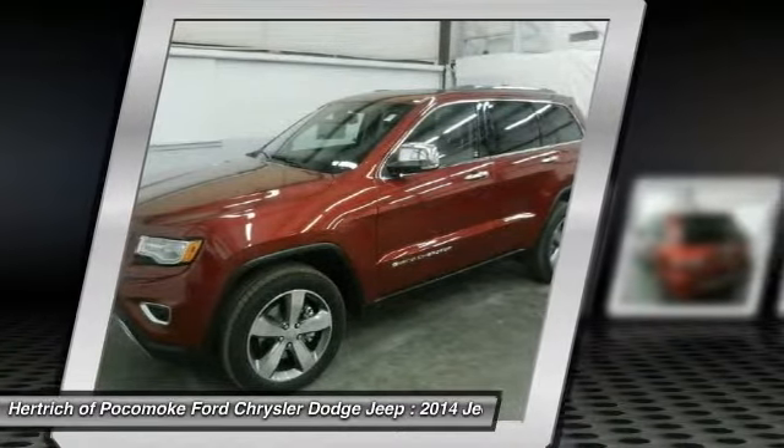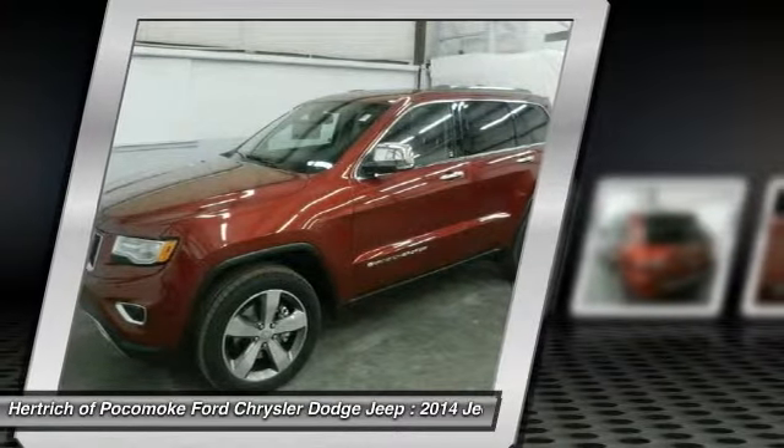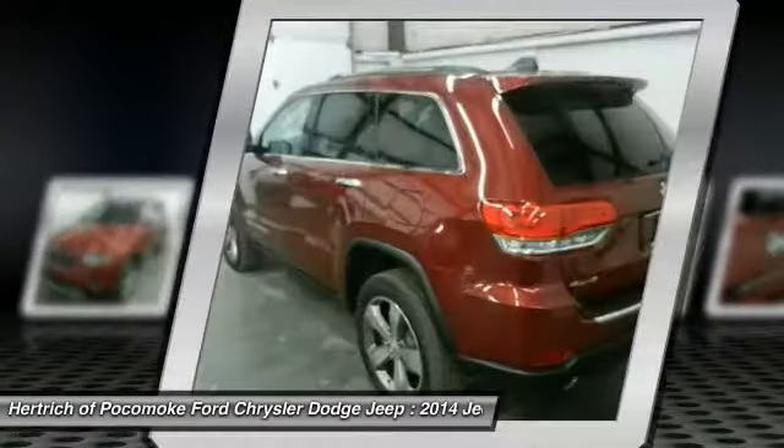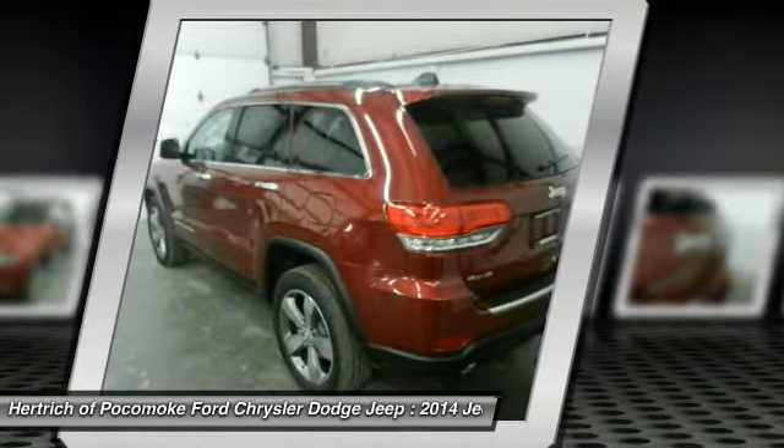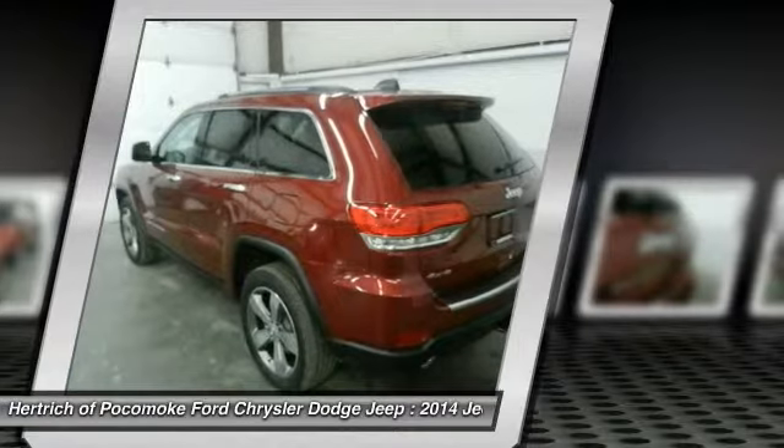Enjoy improved steering, superior acceleration, and increased stability and safety while driving this 4WD Grand Cherokee Limited. Rock from block to block in this chic vehicle with a premier entertainment package.